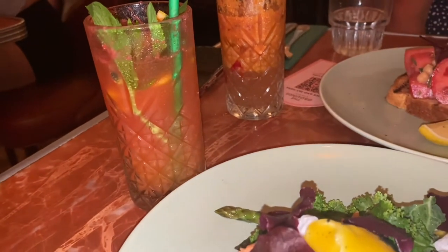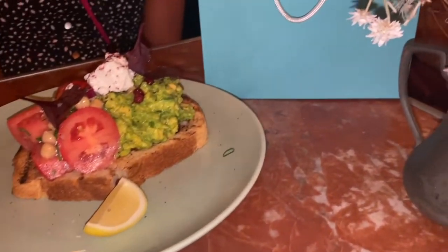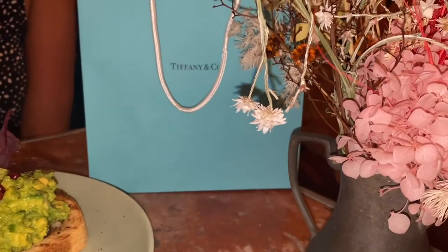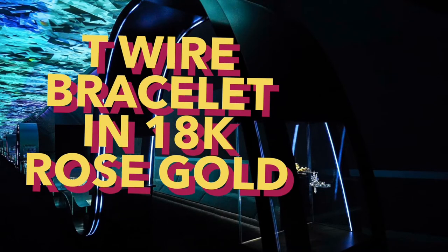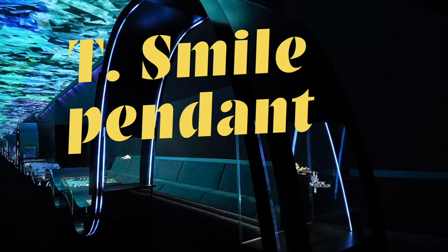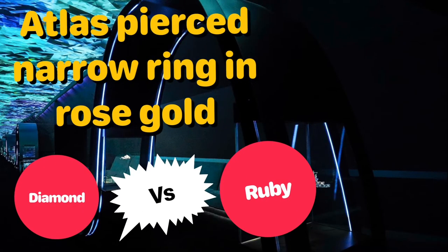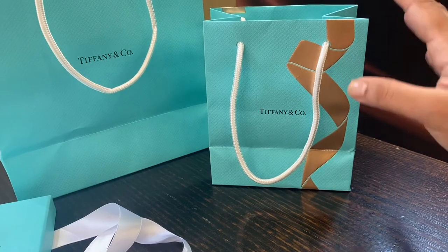Hi guys, welcome back for another fun video. The idea was to catch up with a girlfriend for brunch but of course ended up treating myself at Tiffany. I've got four items to share with you: the T-wire bracelet in 18 karat rose gold from the Smile collection, the T-smile pendant in rose gold, and from the Atlas collection I got two rings — the Atlas pierced narrow ring in diamond as well as ruby, of course in rose gold. Before we proceed, I hope you subscribe to the channel, so let's start unboxing them.